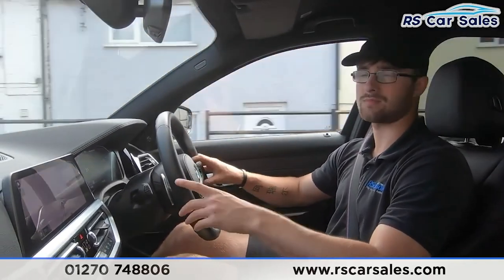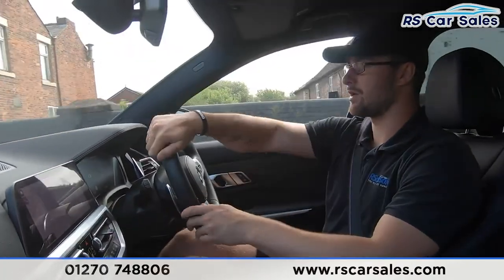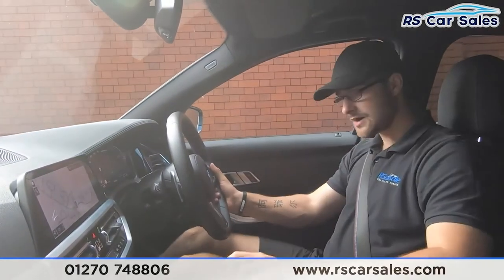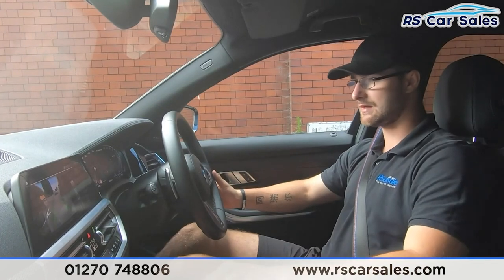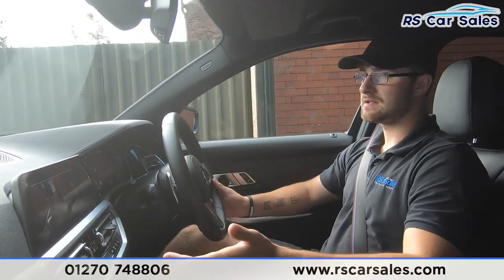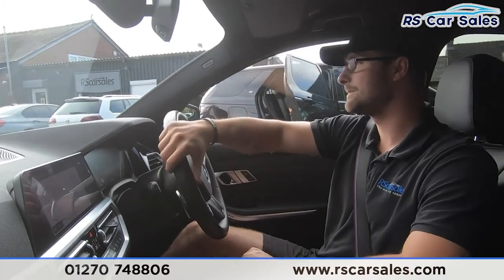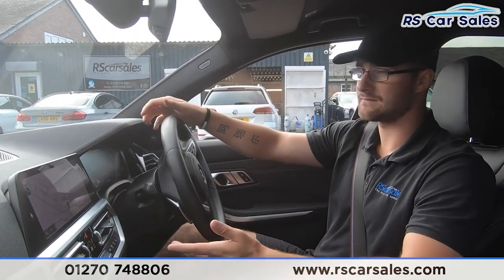I'm now heading to the industrial estate where I'll take a right, perform an emergency stop, and then put it straight into reverse to show the brakes work exactly as expected and to demonstrate the rear reversing camera. Pulling in now — emergency stop in three, two, one. Hard onto the brakes, straight into reverse, no issues whatsoever. You can see the rear reversing camera working perfectly. No problems at all. We also have the adaptive chassis and performance differential on the rear, making this a very capable car.